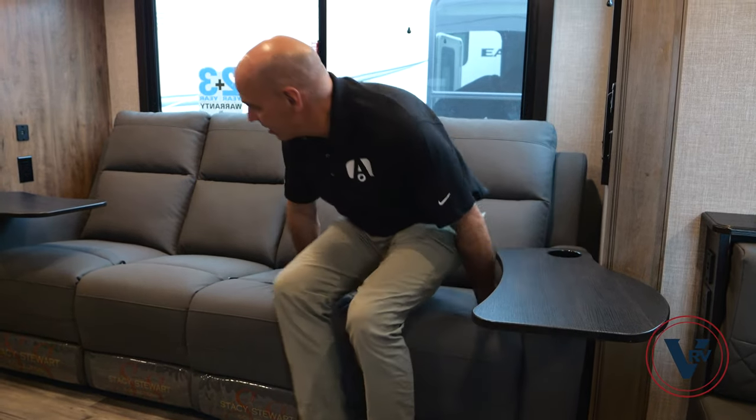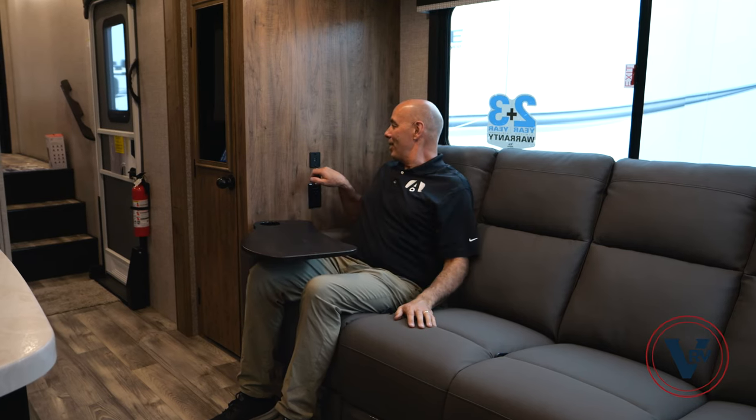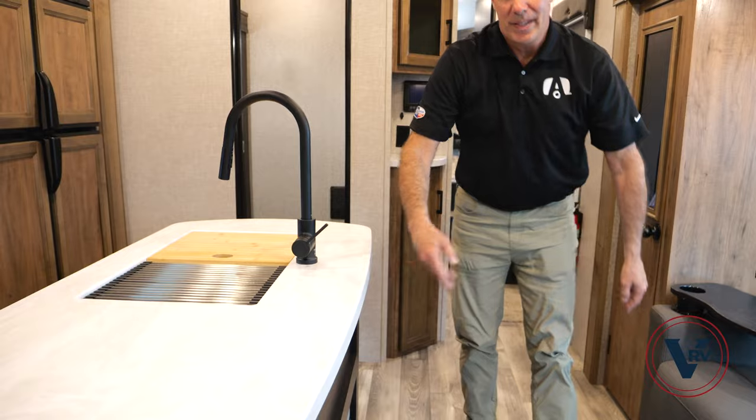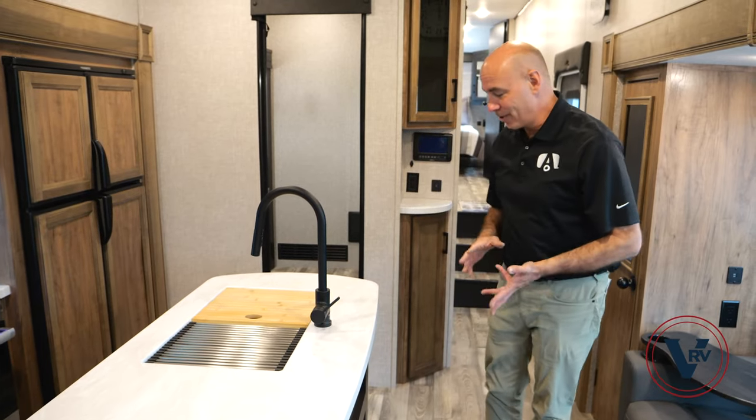Four people can be seated on the sofa, and several people around the dinette can see the TV from any angle — even fully reclined you can still see the TV. There are USB ports throughout — I've got them here and on the other side — plus household current, so if you're sitting here charging your iPad, phone, or laptop you can do it right there.